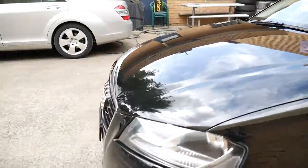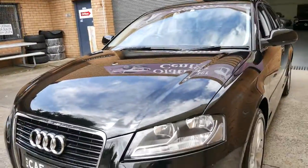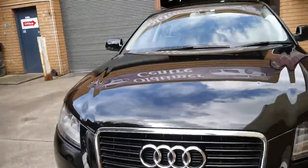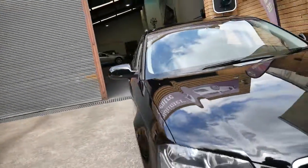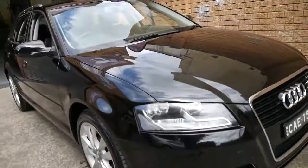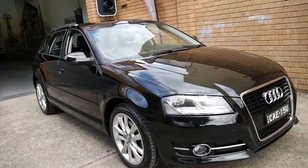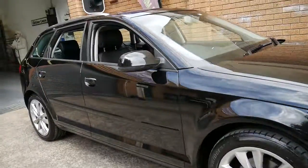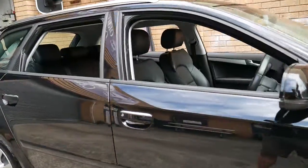Good New South Wales registration, spare keys. It's got a couple of little marks on it but it's really absolutely nothing to worry about. Colour coded bumpers, fog lights. It's a great little car. Mechatronics on these are prone to problems, and I'm very proud to say that the Mechatronics has been done on this car — it's probably about a six or seven thousand dollar repair and that was done just recently.